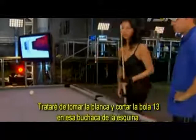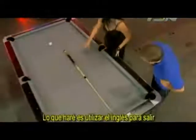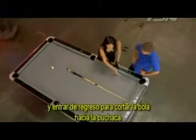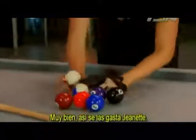I'm going to try to take the cue ball and cut the 13 ball in that corner pocket. The reason it seems impossible is because this would be 90 degrees, and this is beyond 90 degrees. What I'm going to be doing is using English to come out and go back in to cut the ball in the pocket. That's how Jeanette rolls.